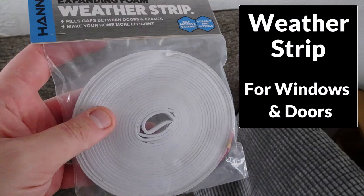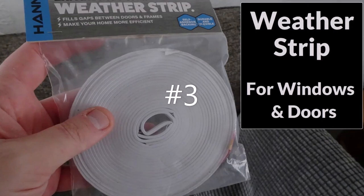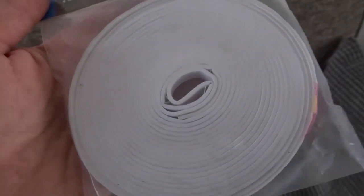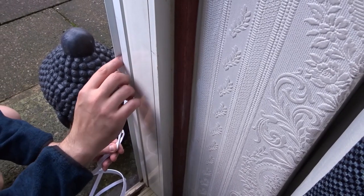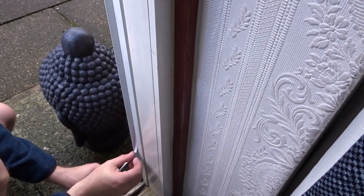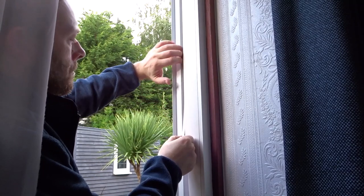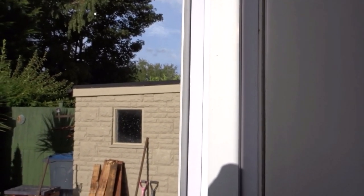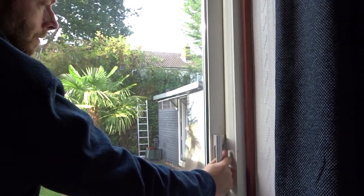At number three we've got weather stripping for windows and doors. This is like a spongy foam and when you close a window or a door it squishes together and creates an airtight seal to stop drafts. You can see here I'm using it on my sliding door — I'm just peeling the back off, it's got a sticky back, and adding it into the channel where the door meets the frame. That should stop any draft getting through that area.